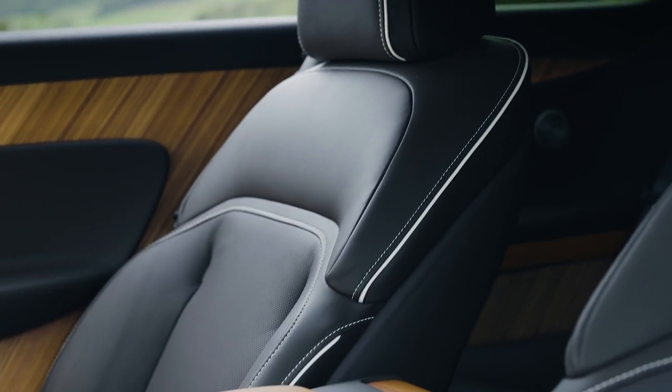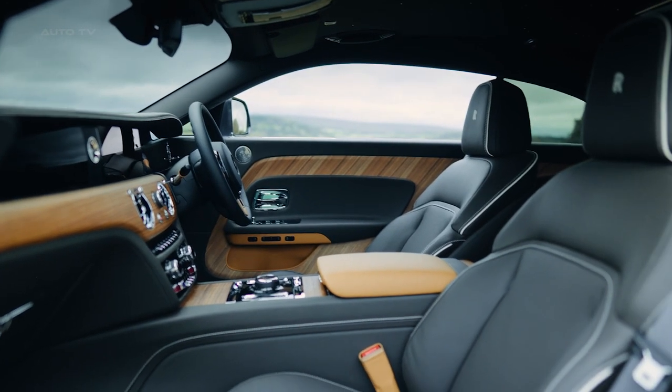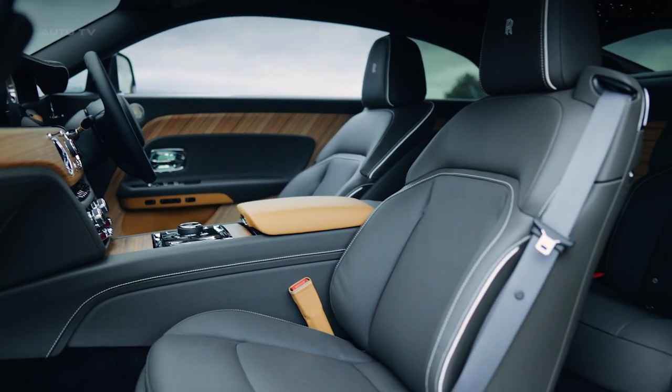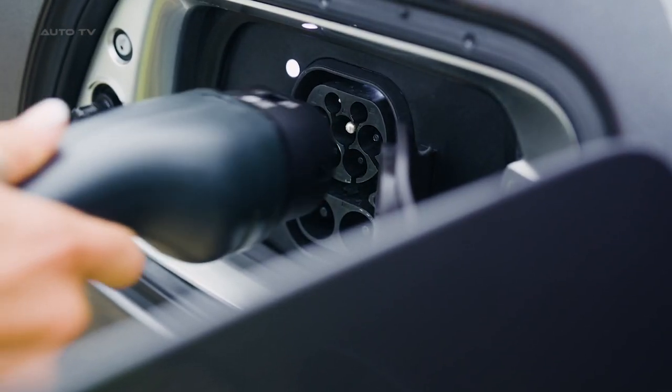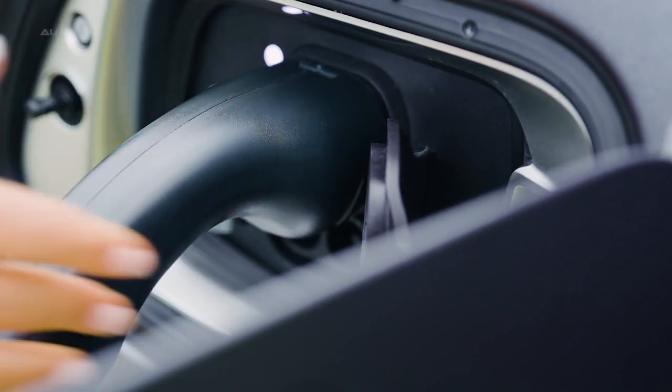The seats are inspired by British tailoring and can be customized in contrasting or matching colors. The Spectre is also the most connected Rolls-Royce ever, featuring a decentralized intelligence system that allows for a free and direct exchange of information between thousands of individual vehicle functions.